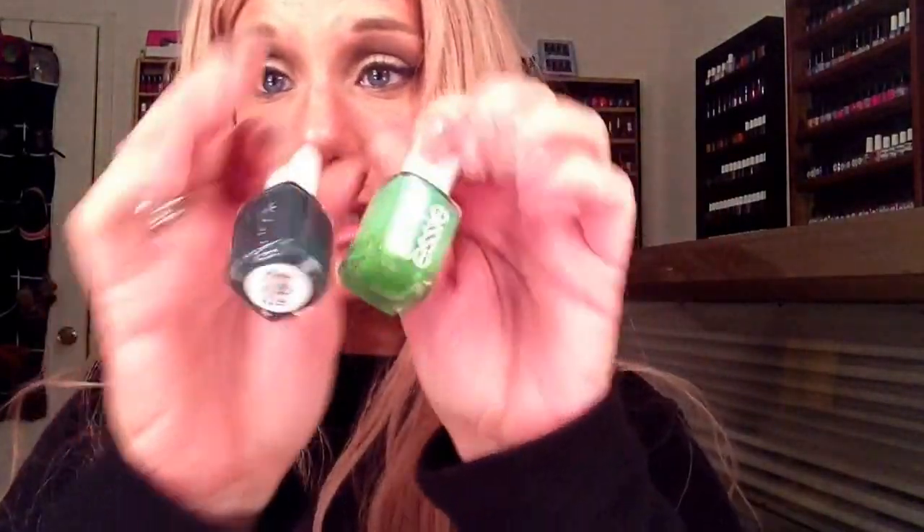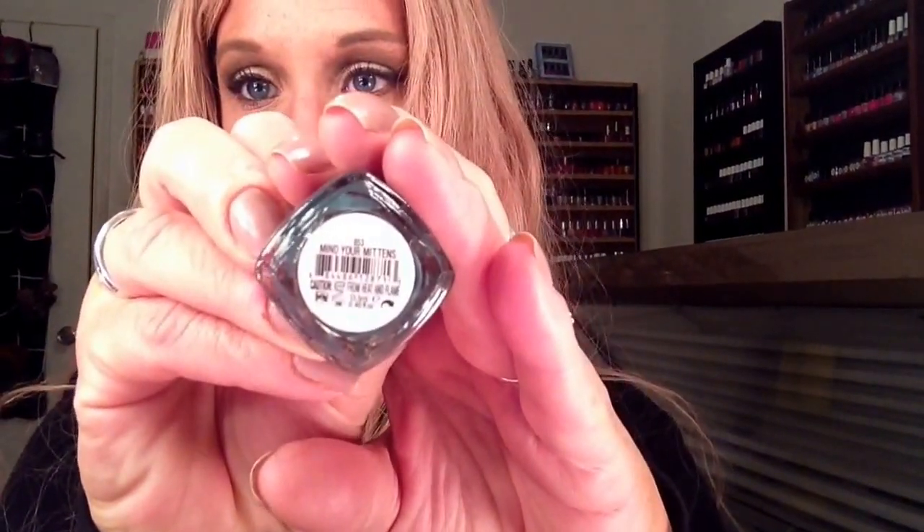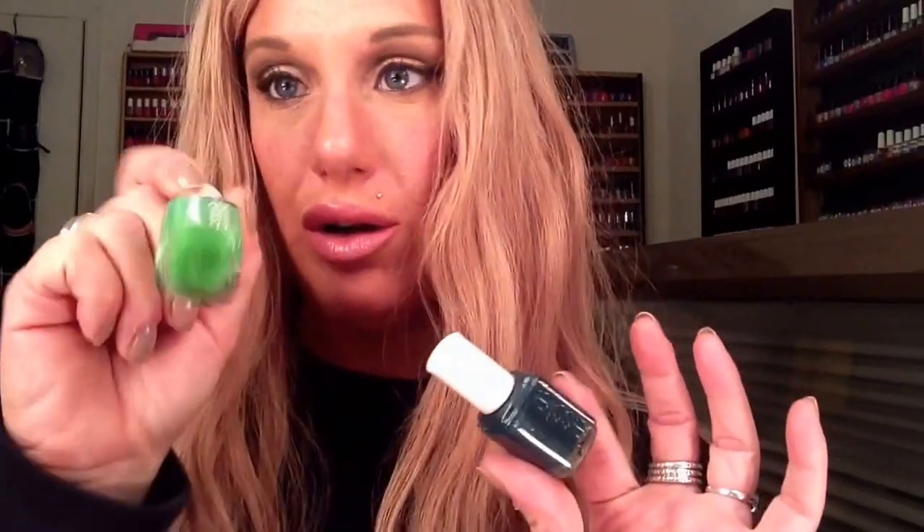Two Essies — Essie is my favorite polish line. This first one is Mojito Madness; I think that was the summer 2012 collection. And then Mind Your Mittens — this is an off-green, I don't know how to explain it, but it's definitely green and very, very pretty. This is from the winter 2013 collection, came out November-ish, so you'll probably be able to get your hands on it. I don't know if Mojito Madness was made permanent or not.